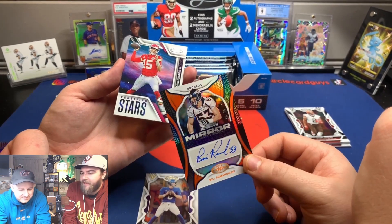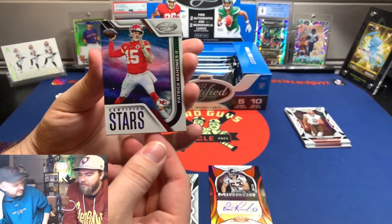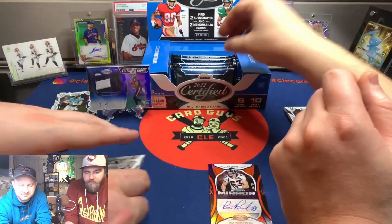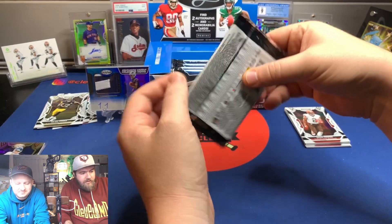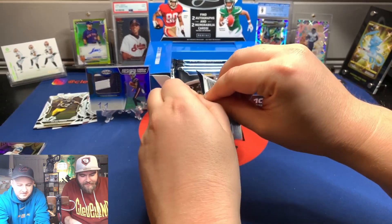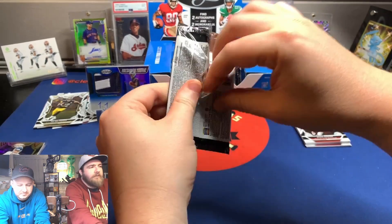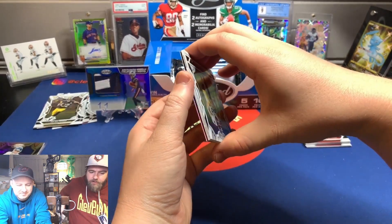Super Bowl 33 patch on the jersey — that's cool. If you're not going to get a rookie auto, it's fun to get a retired vet. That's definitely before I was following football. Certified Stars — Najee, Grosso, Dante Adams. Bill Romanowski — that is sweet. Because he's not going to be in many sets. Getting his auto is not super commonplace anymore.